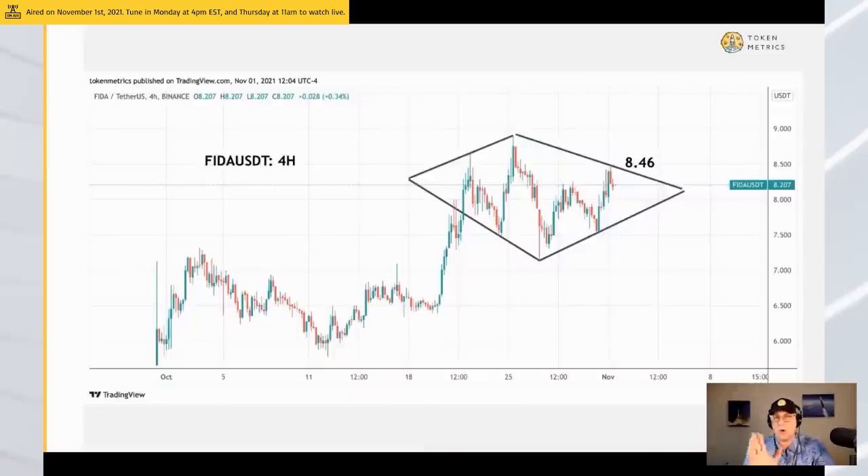So right now, even though a correction may occur, we're assuming the uptrend is our friend. And even if it dumps — this is November 1st, so if you're watching this four days later and the market has dumped — see where this is. If it's below $8, it could be a pickup.